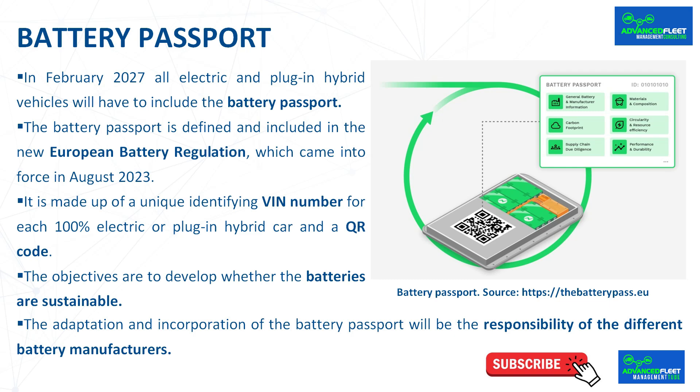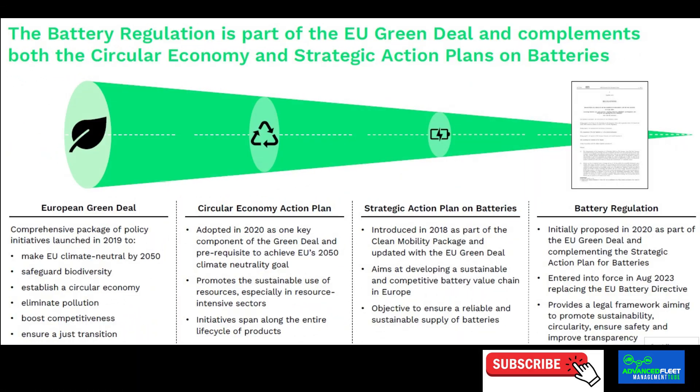In February 2027, all electric and plug-in hybrid vehicles will have to include the Battery Passport — a digital document that will accompany them through their life cycle and which contains fundamental data for users, manufacturers, and workshops. The Battery Passport is defined in the new European Battery Regulation, which came into force in August 2023, but will not be mandatory until February 18, 2027, to give time to develop the standards and database, as well as time for manufacturers to adapt.